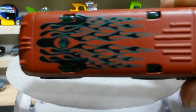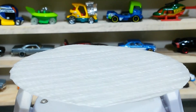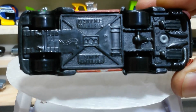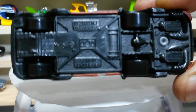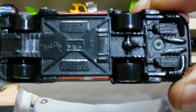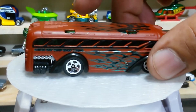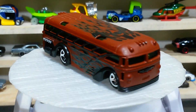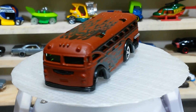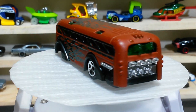Here is the upper view, and the below side as well. Neat work by HW. The Surfing School Bus is with us, guys.